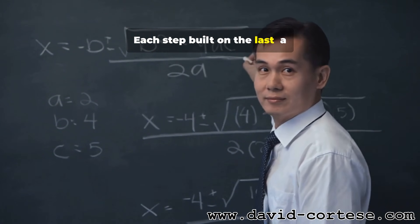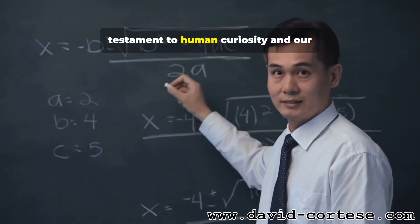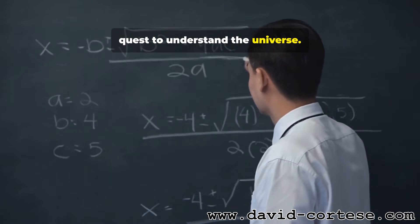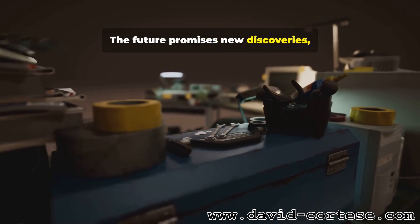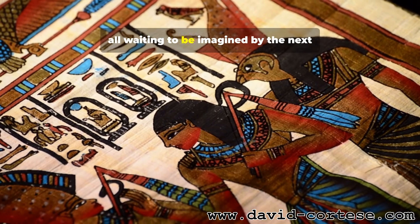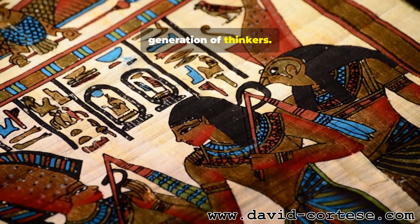Each step built on the last — a testament to human curiosity and our quest to understand the universe. The future promises new discoveries, new tools, and new ways of seeing the world, all waiting to be imagined by the next generation of thinkers.